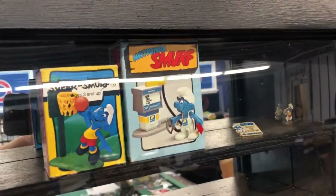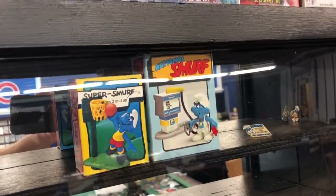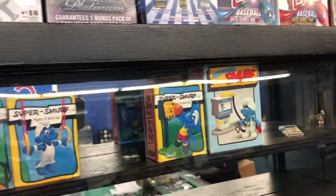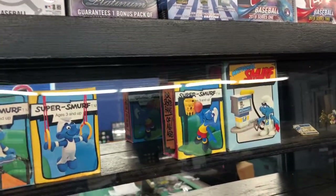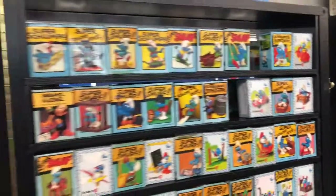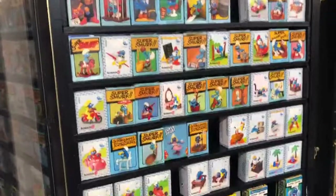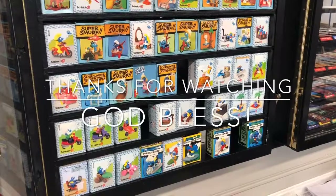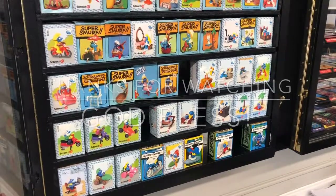And then here, recently shown in one of my other videos, is the national super smurf — not technically part of the super smurf line, it's probably more of a mini play set. In any case, that's my smurf cabinet. Thanks for watching my mail day — have a good night, God bless you.